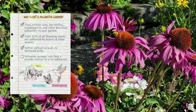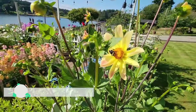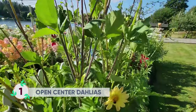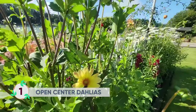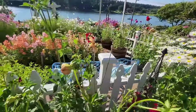There are so many varieties of dahlias in my garden and there are so many to choose from, but many just have too many petals for the pollinators to access the pollen and nectar found in the center of the flower. These open-center dahlias do great for feeding the pollinators.